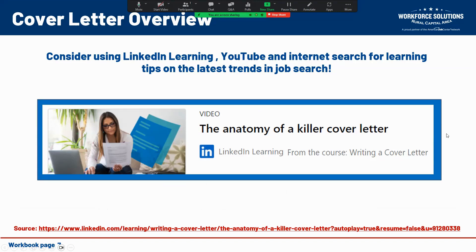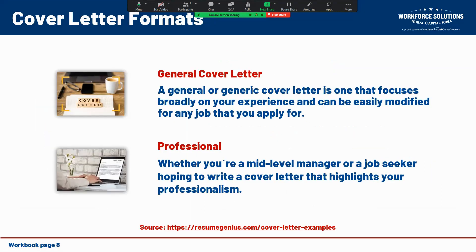You may ask yourself if there are various formats for cover letters — the answer is absolutely yes. One of those is a general format that focuses broadly on your experience and can be easily modified for any job you apply for. I would suggest that you create a generic cover letter and then customize it for each particular position and each company that you're sending it to.